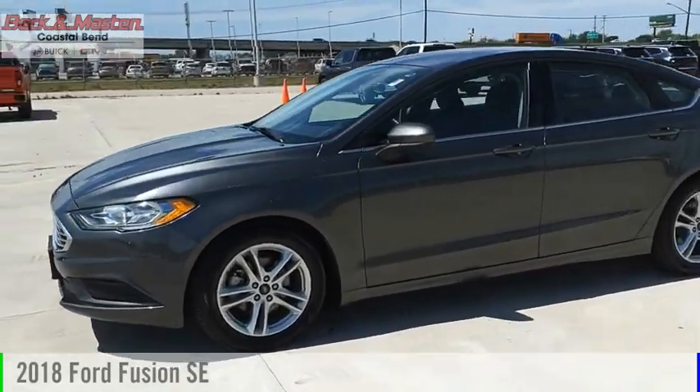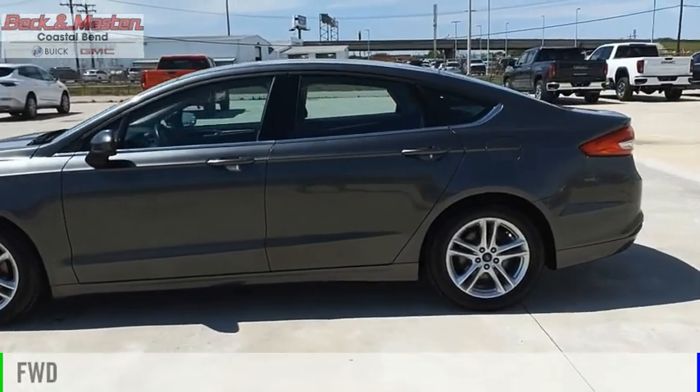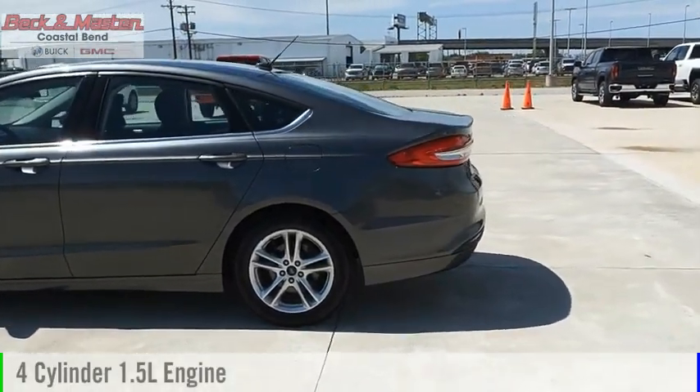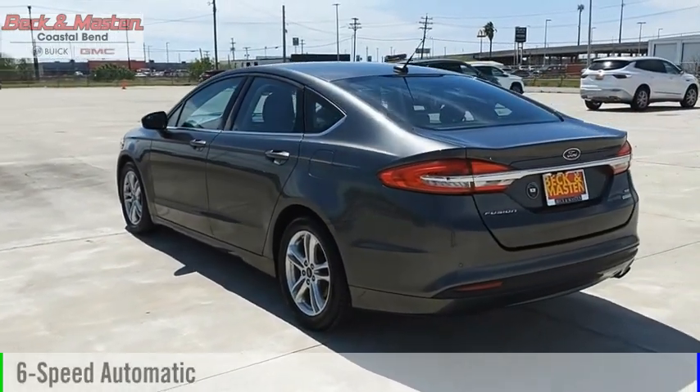You are going to love the 2018 Fusion. This vehicle is powered by a front-wheel drive, 4-cylinder, 1.5-liter engine and comes with a 6-speed automatic transmission.